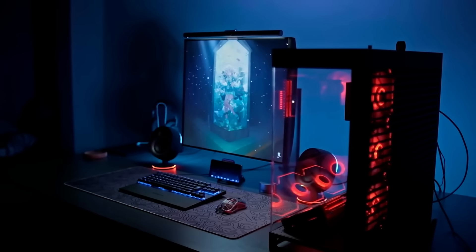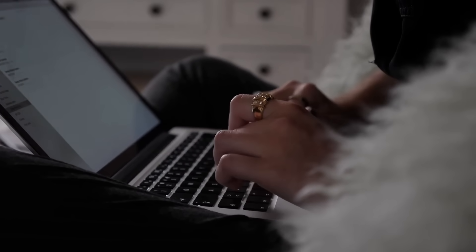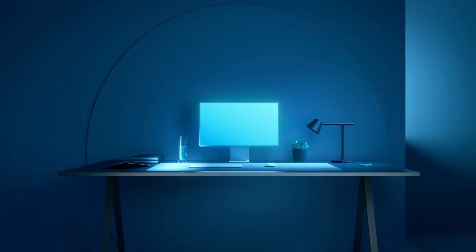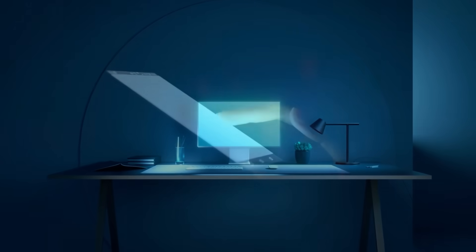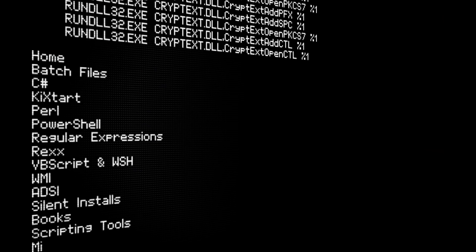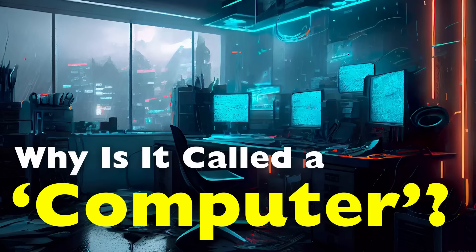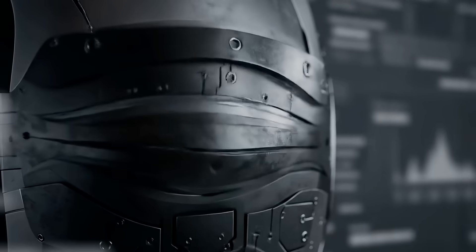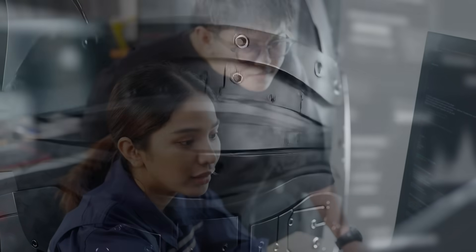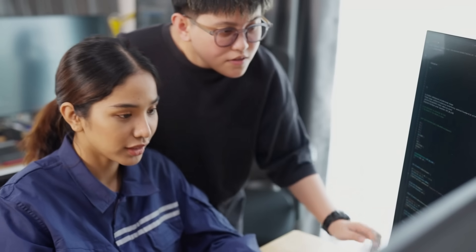When we hear the word computer today, the first thing that comes to mind is probably a sleek laptop, a powerful desktop machine, or maybe even the tiny yet impressive smartphone in your pocket. But the name itself, computer, seems a little odd when you stop to think about it. Why do we call these machines computers? What does the word actually mean? And how did it become associated with the modern devices that now dominate our daily lives?